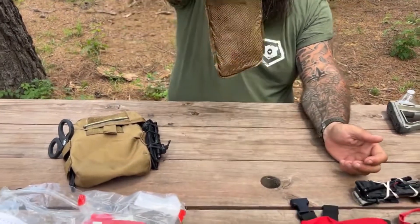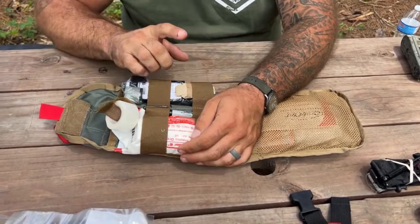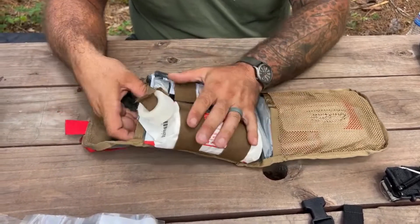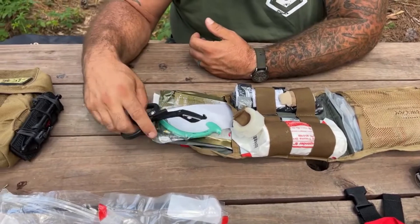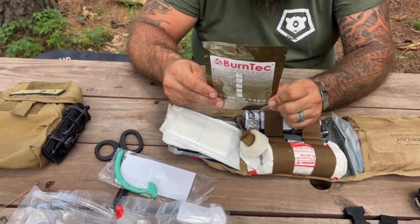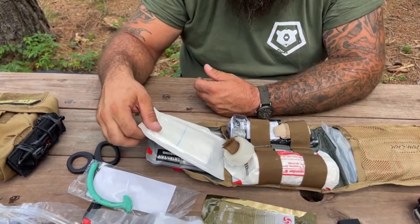We've got our massive bleeding right here — tourniquet, gloves, and a pressure bandage, tape, and a Sharpie. We've got our airway and respiratory module in the back: EMT shears, nasopharyngeal airway. We have a burn dressing because burns are common in both battlefield and civilian injuries, so we've added a burn tech dressing in the 3.0 version.